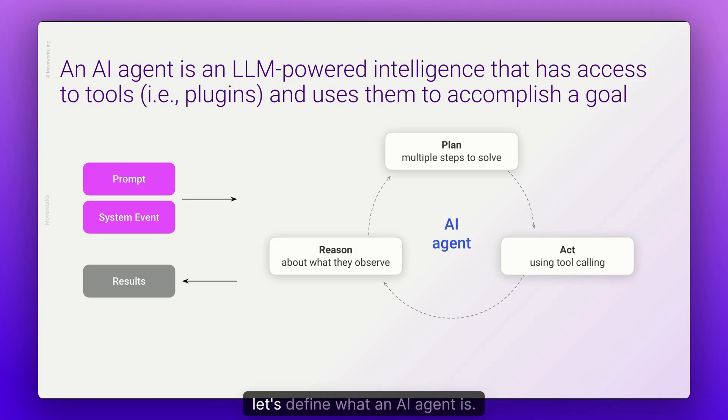Before going any further, let's define what an AI agent is — and don't worry, we won't get too technical in this introduction. If you are looking for more technical information, we'll have that for you in later videos in this series. An AI agent is an LLM-powered intelligence that has access to plugins and uses them to accomplish a goal on behalf of the user by bridging the gap between language, systems, and processes.